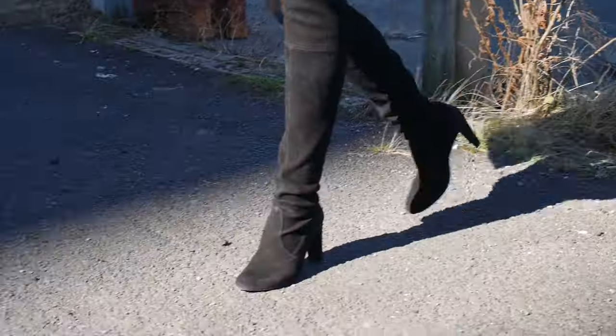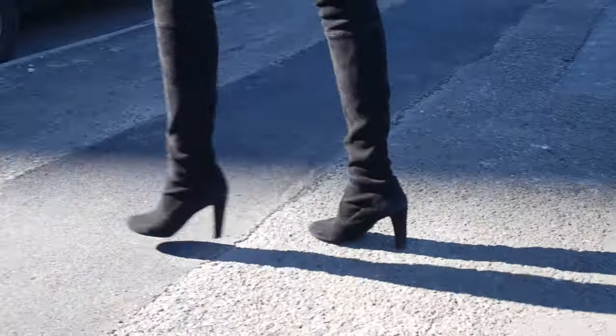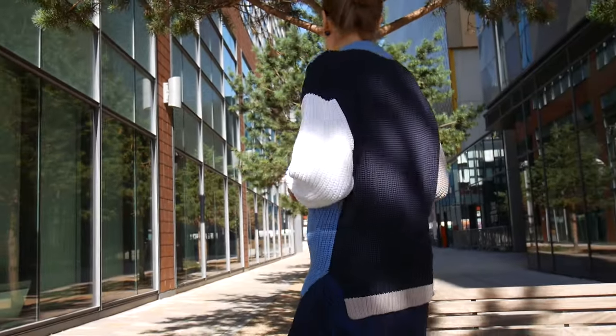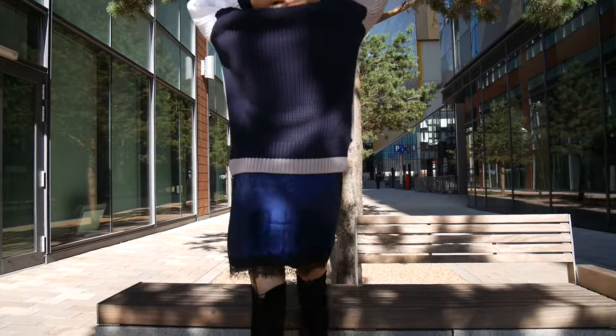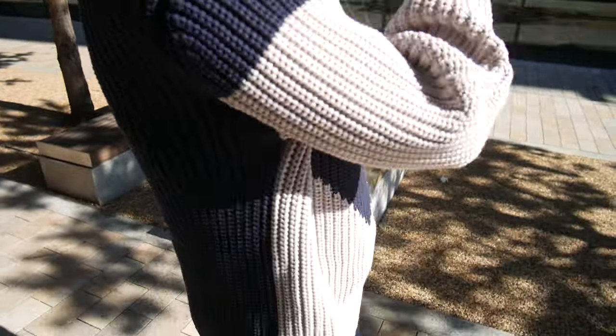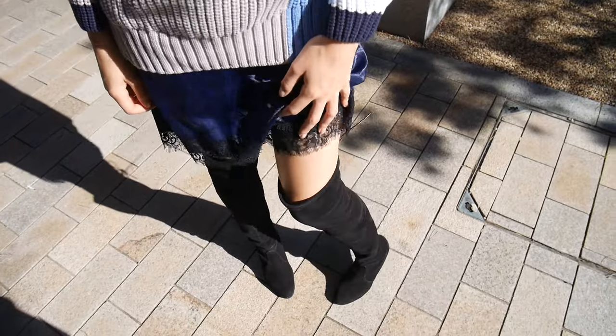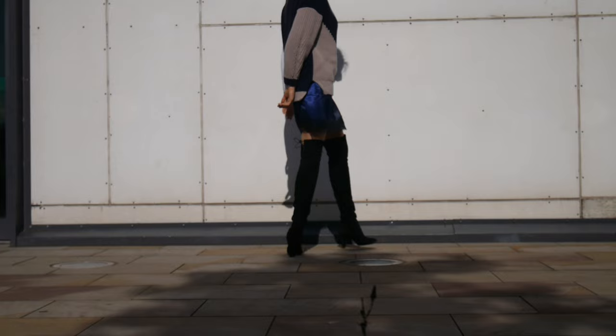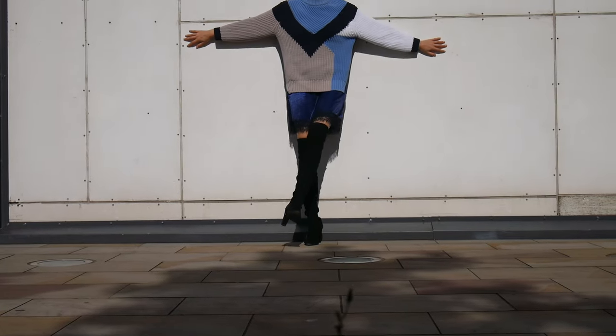Another nice way to style your over the knee boots is with a chunky knit jumper and maybe a slip dress underneath. You can just wear a normal dress or a floaty dress — I am wearing my Mango slip blue dress with a lace trim and a really big chunky, very cozy H&M jumper, and I do really like this outfit.